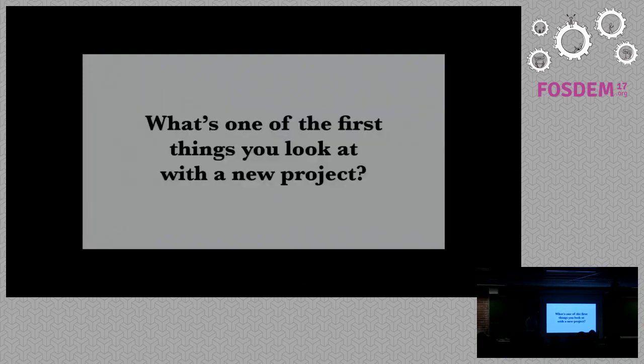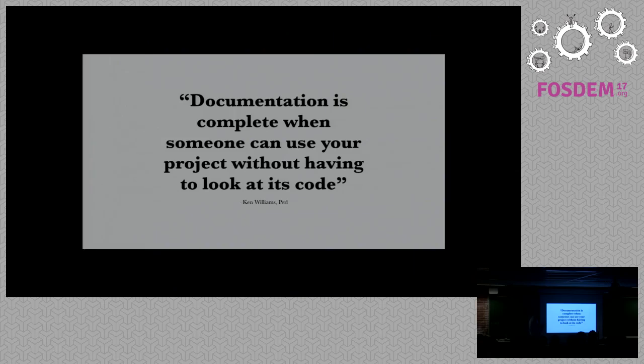So, what is one of the first things you look at with a new project? I'm going to use 'project' to imply product, module, library, whatever. API, Stack Overflow — they're all documentation. They're different places, but they're all documentation. Most developers, most product people especially, acknowledge that documentation is important, and yet it often gets overlooked. This is from Ken Williams, the original creator of Perl: documentation is complete when someone can use your project without having to look at its code.